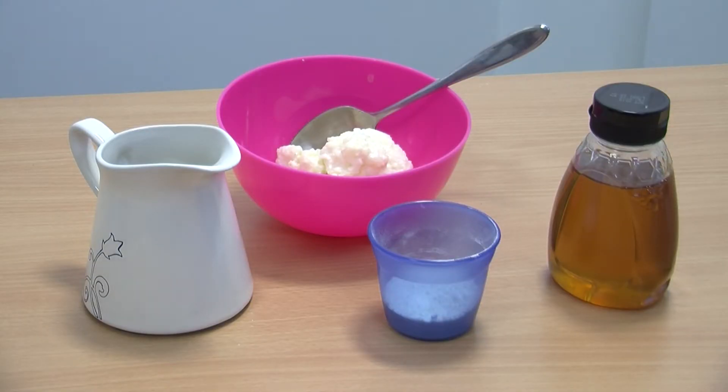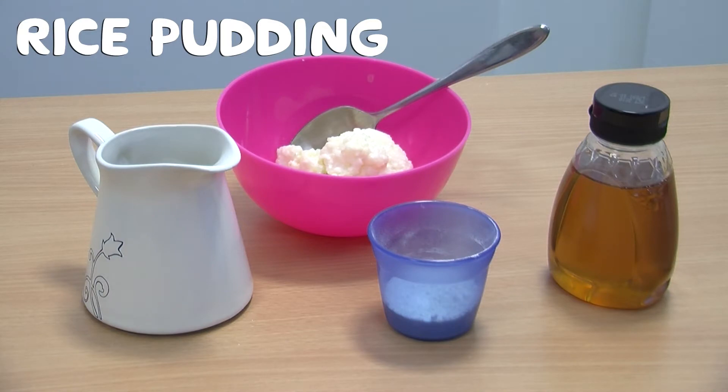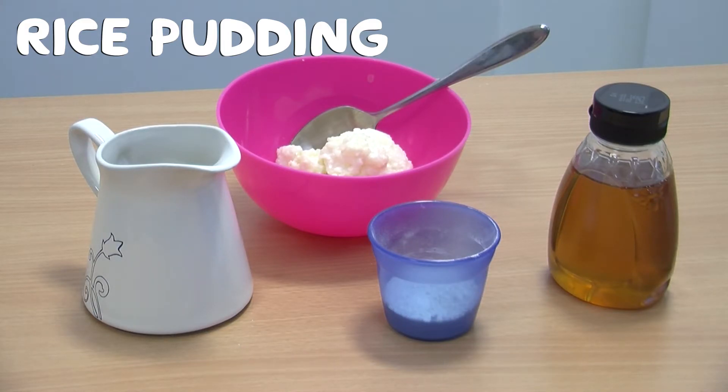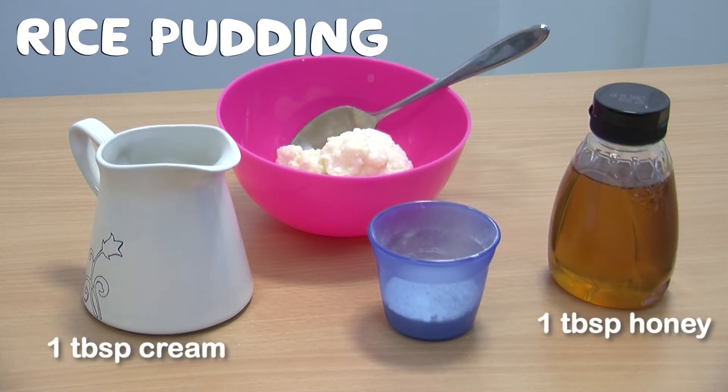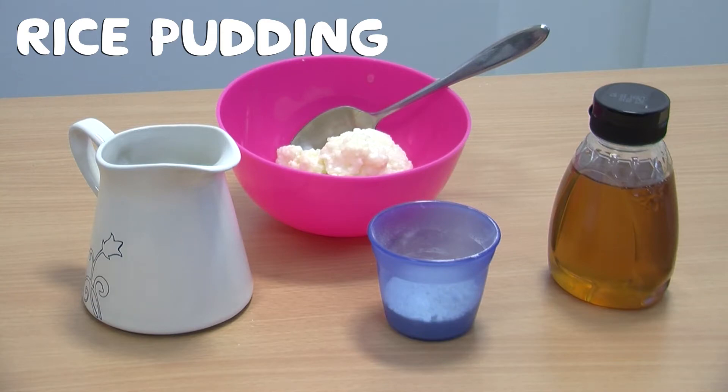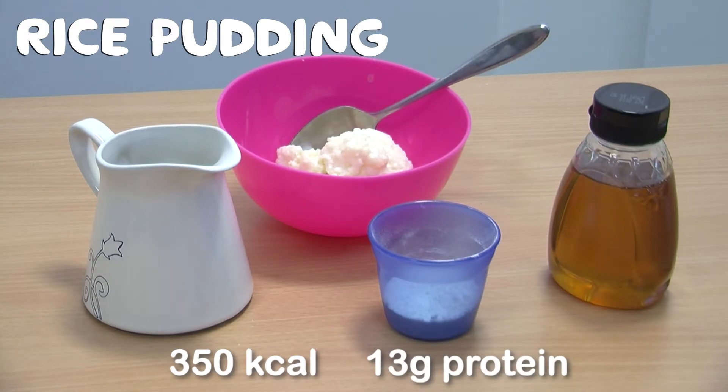Another example of how you can fortify your foods is using rice pudding. If you take half a tin of rice pudding shown here in the bowl, this will give you about 190 calories and 7 grams of protein. By adding 1 tablespoon of cream, 1 tablespoon of honey and 2 tablespoons of dried skimmed milk powder, you can enjoy your rice pudding providing 350 calories and 13 grams of protein.